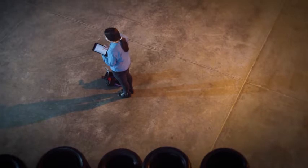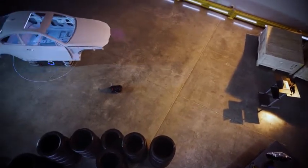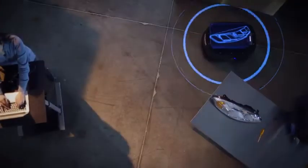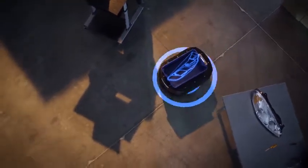Fast-paced manufacturing environments require speed and flexibility. With dynamic obstacle avoidance, the HD1500 can navigate facilities and route around human workers, creating a workspace where people and machines can work together in harmony.